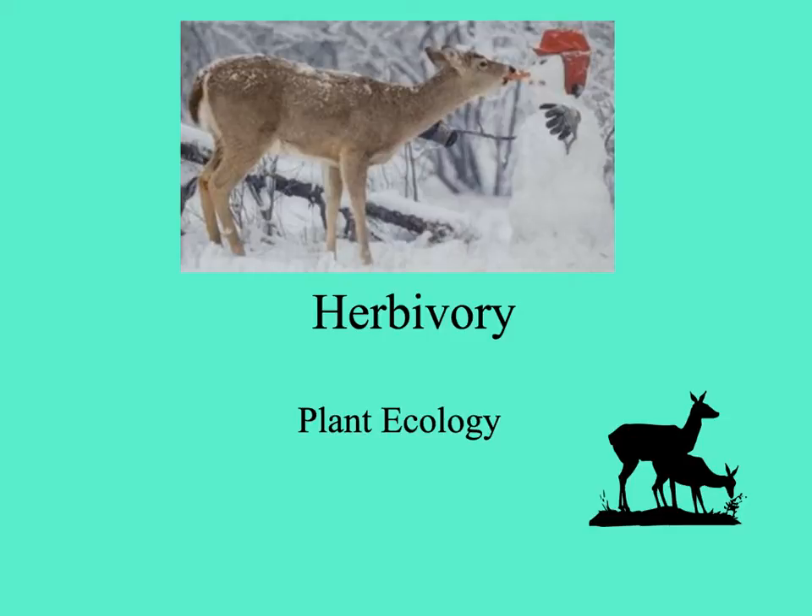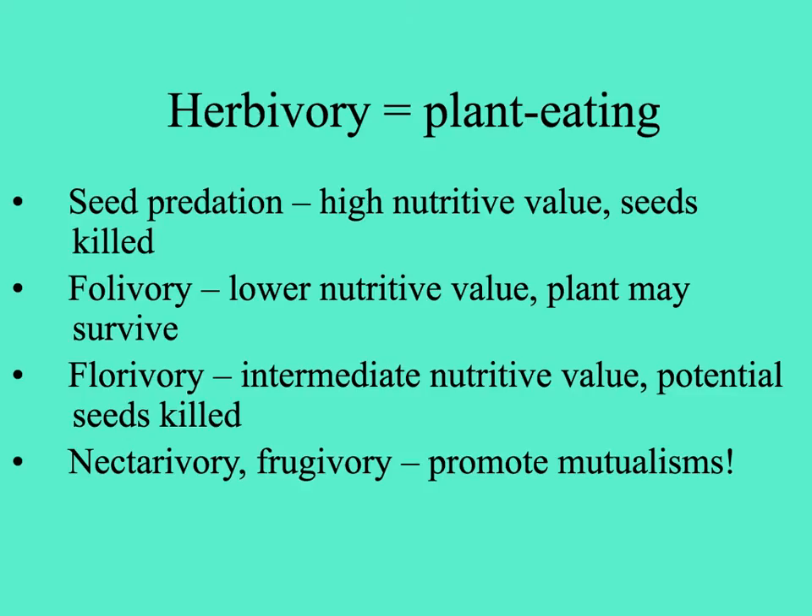Time to talk about the interaction of plants with organisms other than plants, so let's talk about herbivory. We can define herbivory as plant eating, and this includes any and all parts of plants, including seeds, which are very nutritious. But of course the baby plant inside every seed is killed when it's eaten by an insect like a weevil or maybe a seed-cracking parrot.